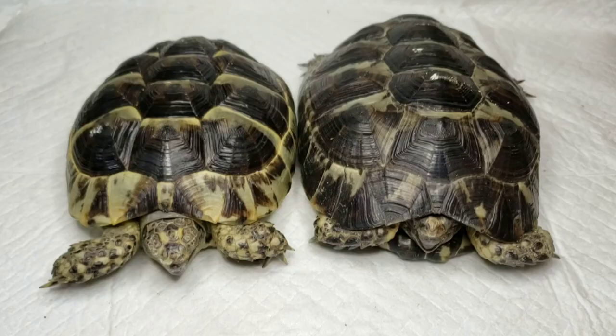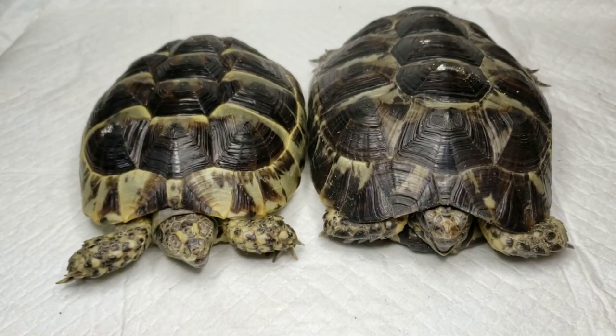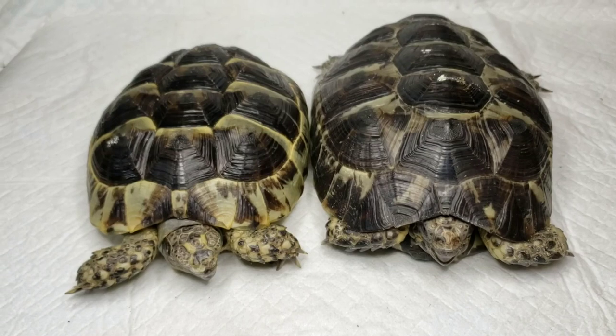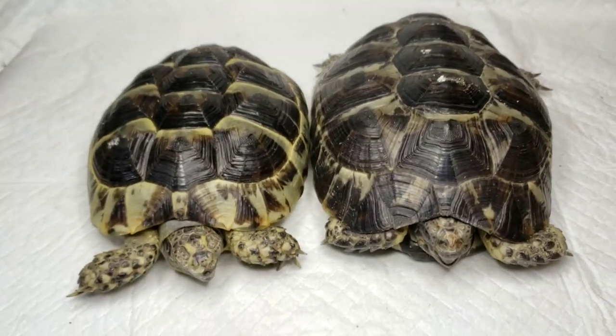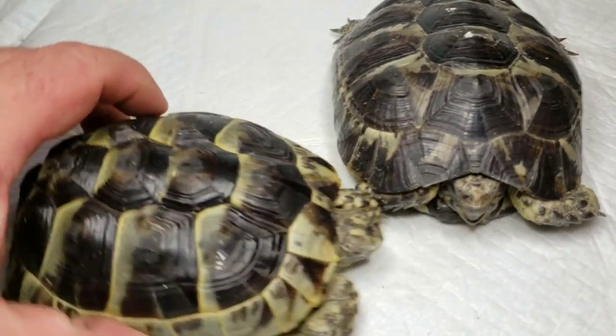All right everybody, just wanted to take a second to talk to you about some tortoises we took in today. Pretty sure these are Hermann's tortoises. One major problem with these guys...